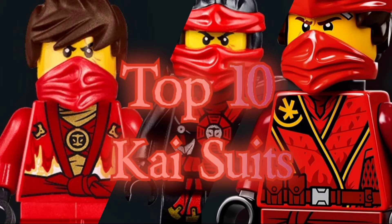Today is our red hot friend Kai, and I'm super excited for this one. Without holding up anything else, we're going to dive right into the top 10 Kai suits, starting with number 10.